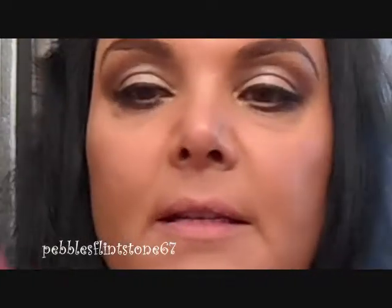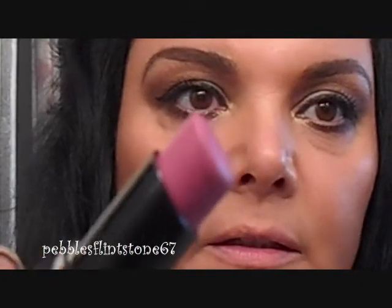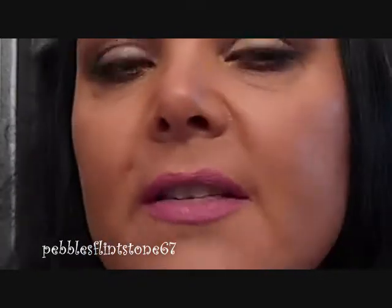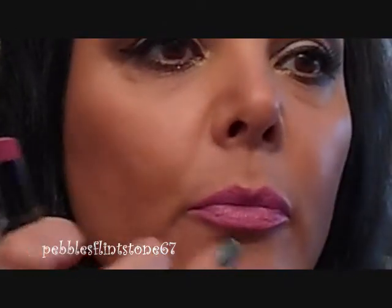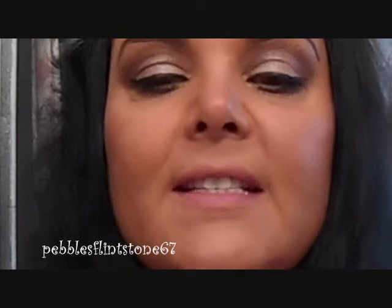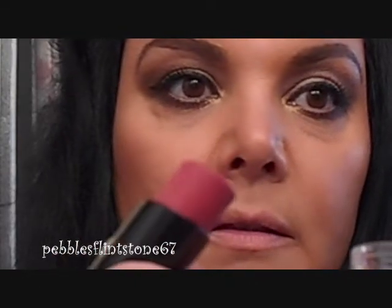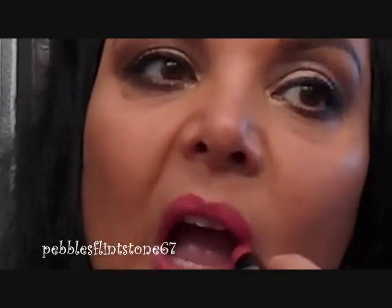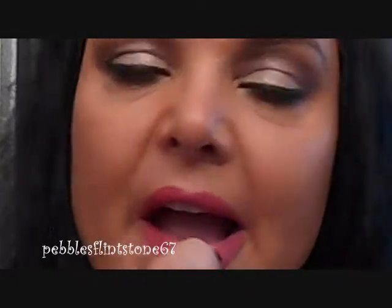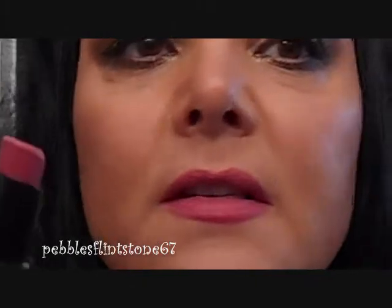Next color doesn't have a number — I'm not sure what color it is, but it is this mauve color right here. It doesn't have a label on the bottom; I think the packaging had the label. This is a really pretty mauve color. Next color is 906D, Wine Room, and that's this color right here — a soft rose color.